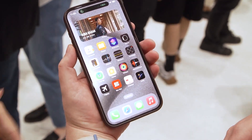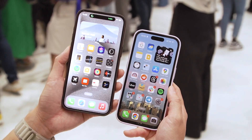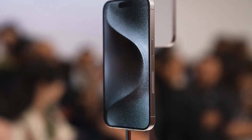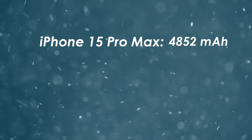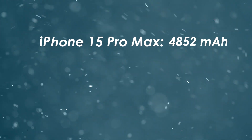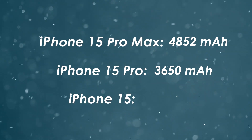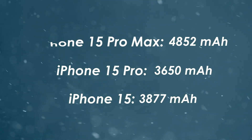Unfortunately, none of these rumored battery sizes translated into actual battery life improvements. Reported battery sizes for the iPhone 15 series were as follows: iPhone 15 Pro Max 4852 mAh, iPhone 15 Pro 3650 mAh, and iPhone 15 3877 mAh.